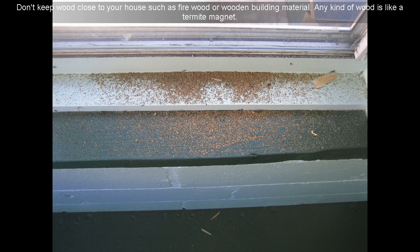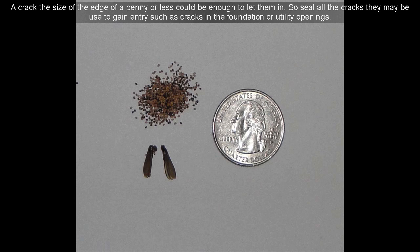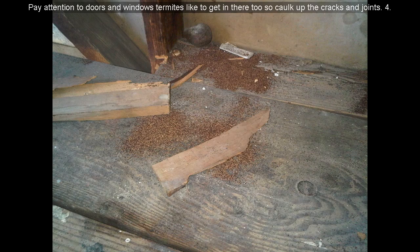10. Don't keep wood close to your house, such as firewood or wooden building material. 11. Any kind of wood is like a termite magnet. Keep in mind termites don't need a big opening to get in your house. 12. A crack the size of the edge of a penny or less could be enough to let them in. 13. Seal all the cracks that may be used to gain entry, such as cracks in the foundation or utility openings.